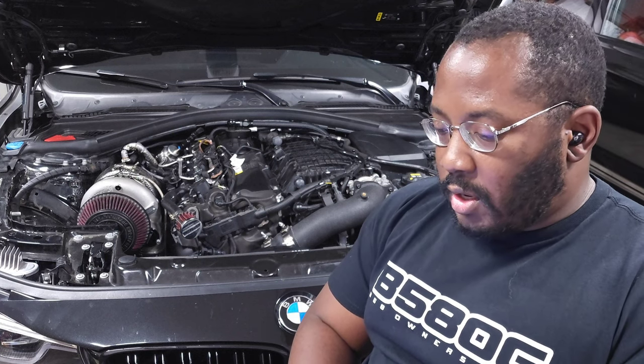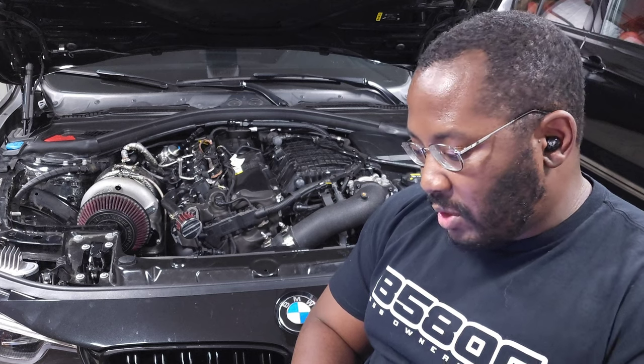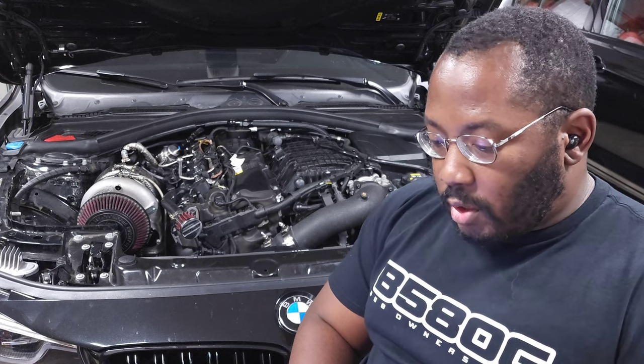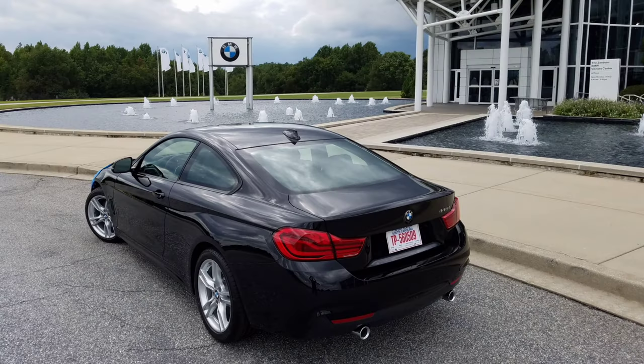I didn't do any crazy negotiating. I basically just sent my build sheet out to a bunch of different dealers and gave my business to the one that gave me the best deal. Whoever stretched the farthest to make a good deal happen for me, that's the guy that got my business. It was actually a dealer out in California, so instead of going there to pick it up, I just picked it up at the Performance Center in South Carolina and drove the car home.